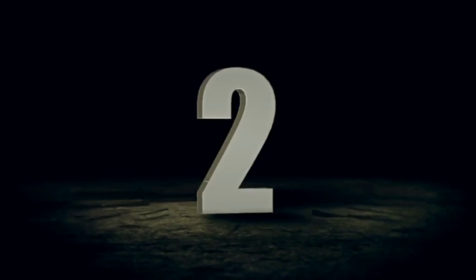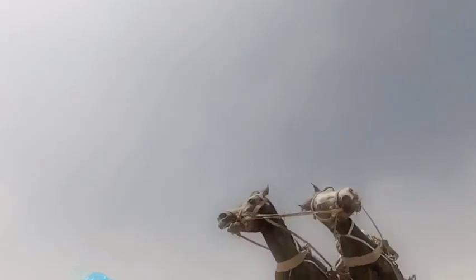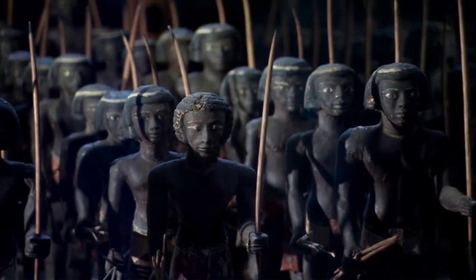Number 2. Rameses II upgraded his military forces with cutting-edge battle technology. He also knew strategies in war by capturing enemies' weapons and forging them into better working ones for his army.